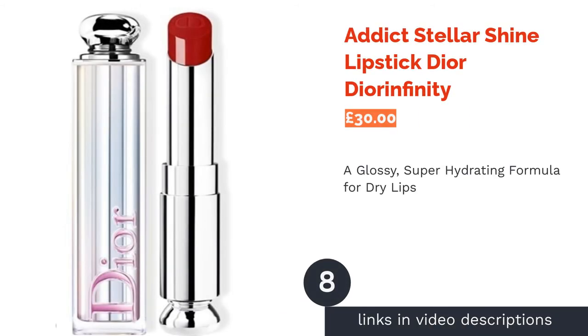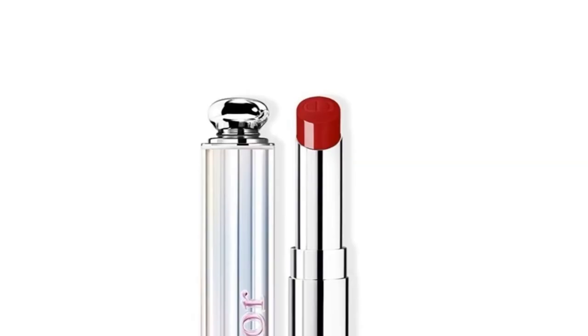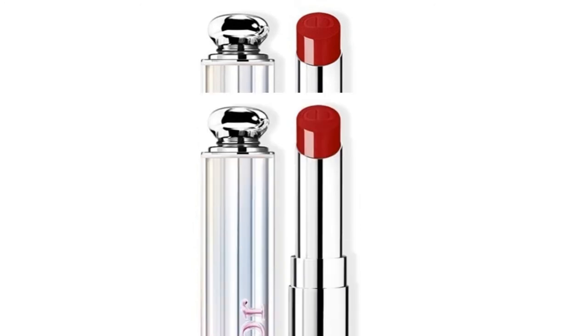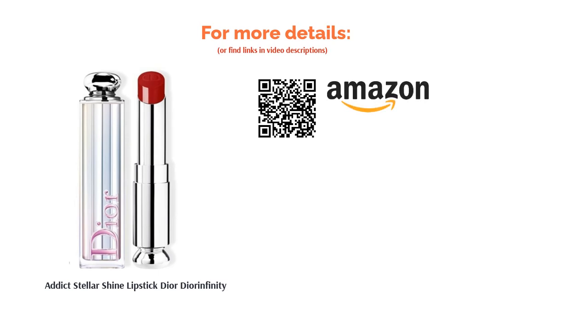The next product is the Dior Addict Stellar Shine Lipstick. With aloe vera and beeswax, this moisturizing formula by Dior will keep your lips feeling supple all day. Plus, the pearlescent micro-pigments work to reflect the light and create a stellar shine that'll take your look to a whole new level. It's unfortunate that this product has such a flat tip, making it difficult to line your lips neatly. It's also our most expensive pick, but it's a fantastic beauty buy in a classic red shade that will suit most complexions.